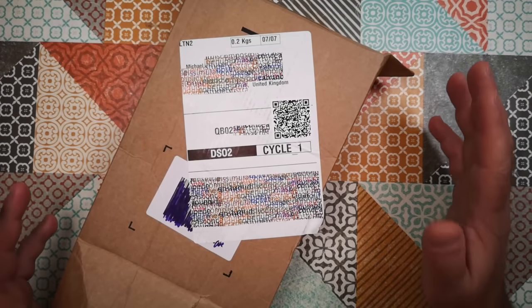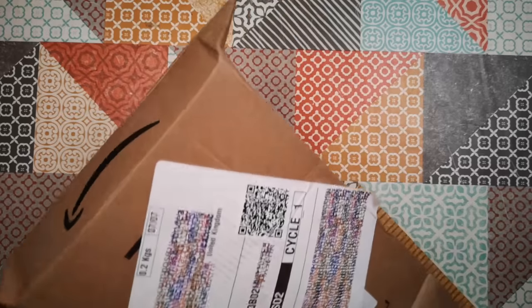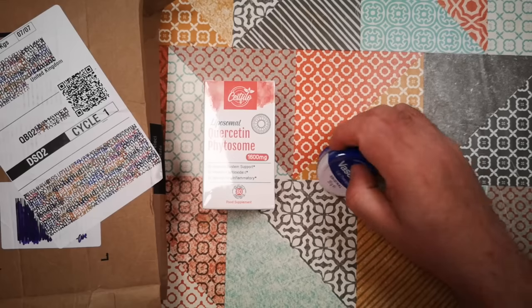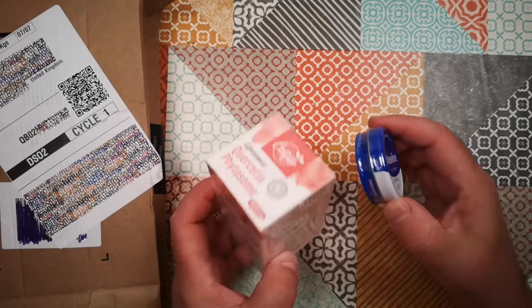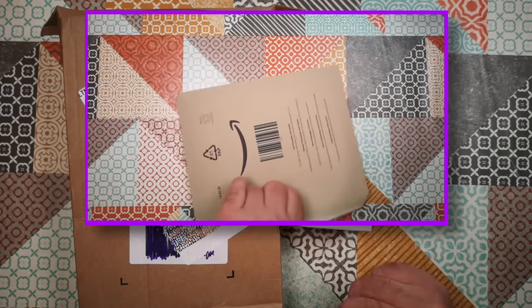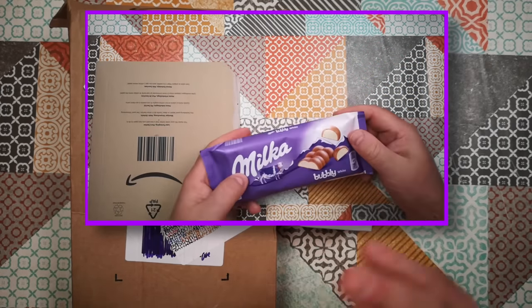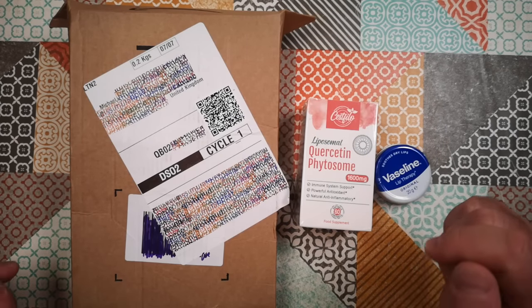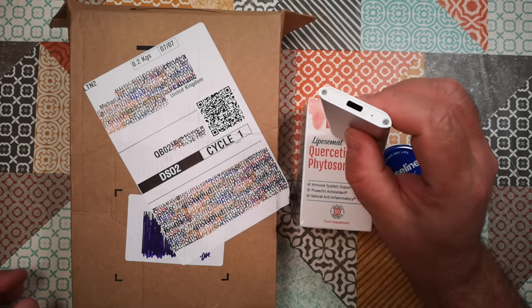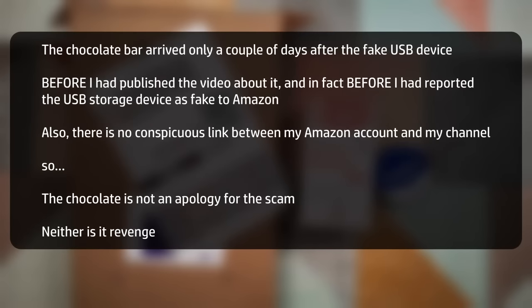Another day, another unsolicited Amazon package. This one contains a pack of Quercetin Soft Tabs and Vaseline Lip Therapy — both sealed packages, apparently in Amazon packaging. This is the third unsolicited package I've had in a month. The first was that chocolate bar, which may or may not be linked to the purchase of that dodgy USB drive — which, by the way, cleaned up nicely with hot water, and I now have a little free aluminium project case for an Arduino or Raspberry Pi perhaps. That chocolate bar arrived only a few days after the fake USB device, so it can't be revenge for my YouTube video about it or an apology.